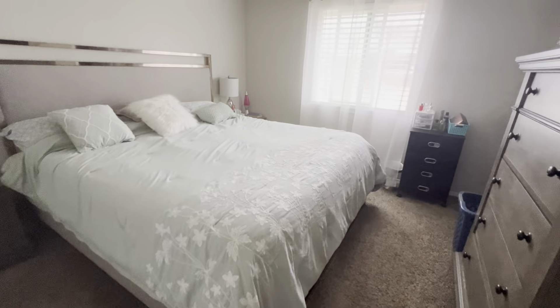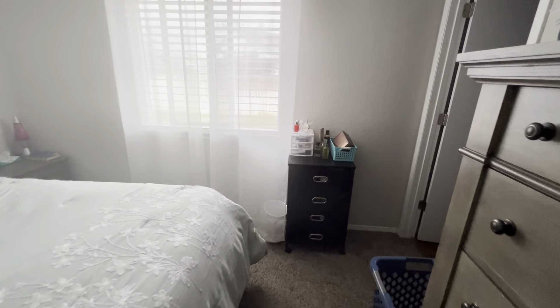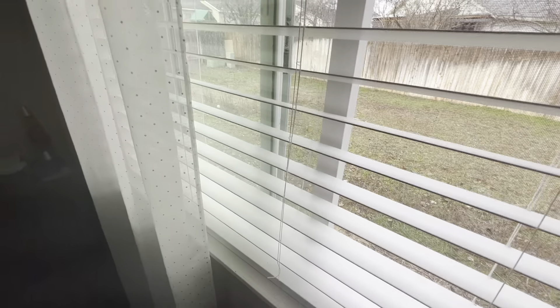The master bedroom is decent size — about 12 by 11 or 12 by 12. Just wear and tear for the most part. Closets need some paint. The windows look good — vinyl.